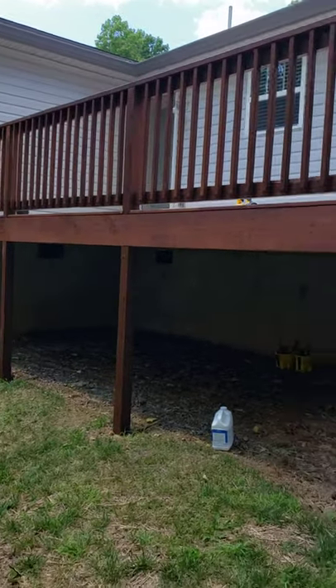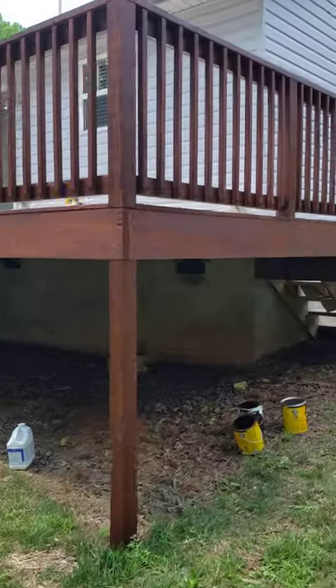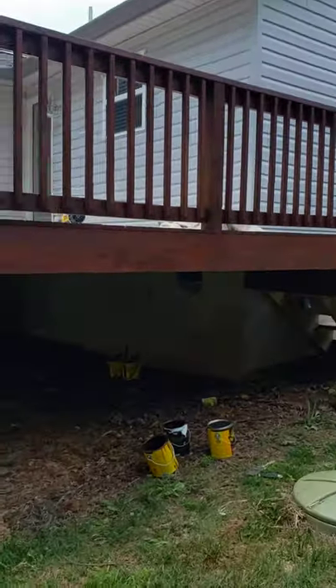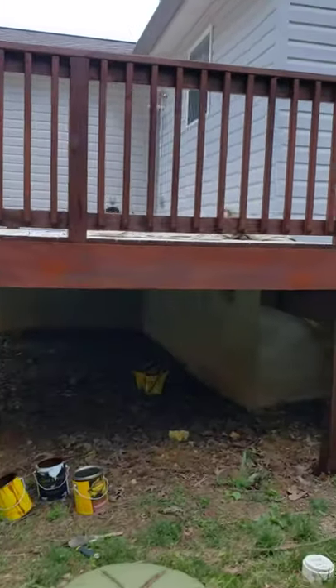Staining a deck today using Australian Timber Oil stain by Cabot. The stain has three types of oils in it. We just finished the rails.